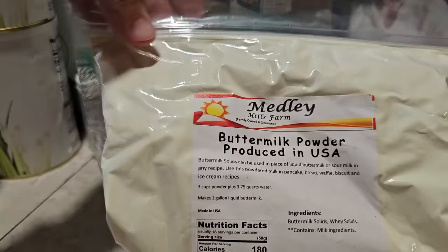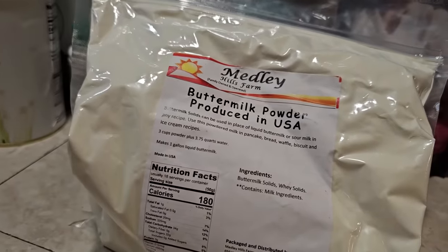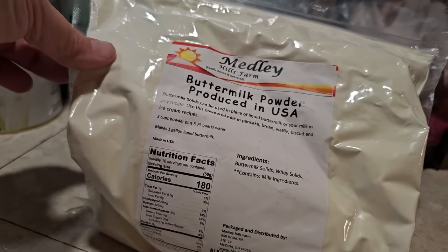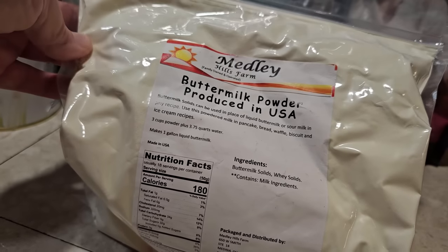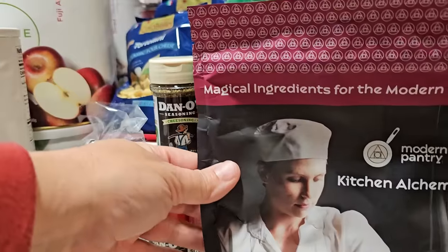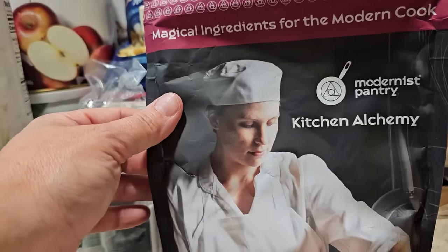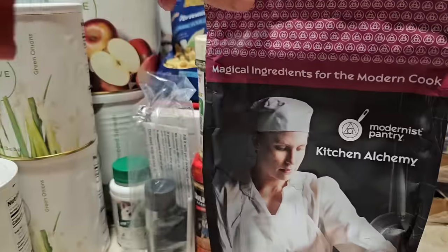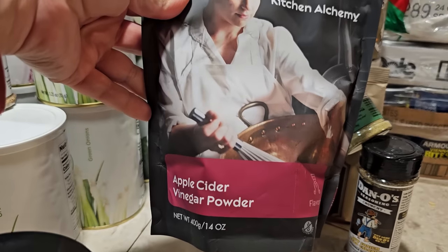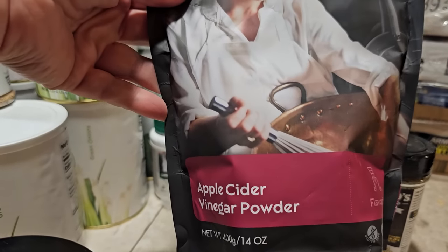Next I've got some buttermilk powder. I use this in baking mixes in a jar — my just-add-water cornbread mix, for example. Anytime you need buttermilk and don't have it, you can also make it with fresh milk using vinegar or lemon juice, but this is a good substitute. You just add the powder right to your recipe with the appropriate amount of water. And next I got a big 14-ounce bag of apple cider vinegar powder from Modernist Pantry. I recently used this in my sweet and sour chicken meal in a jar, and I use apple cider vinegar in a lot of recipes, so I need the powder to convert those to jar meals.